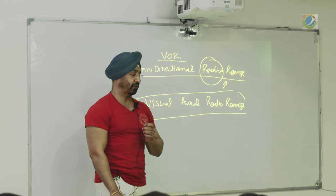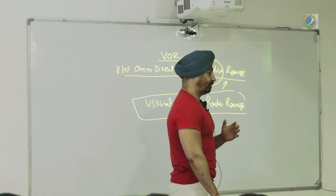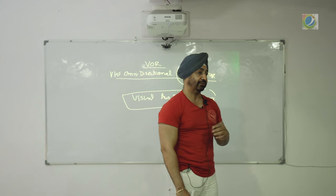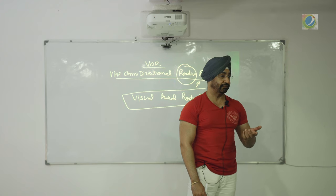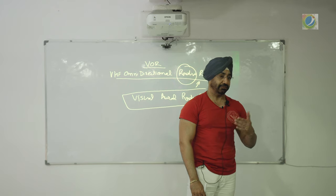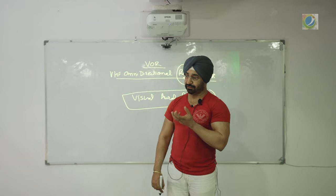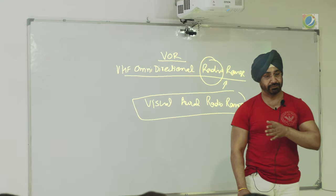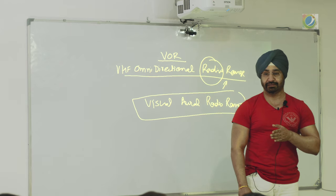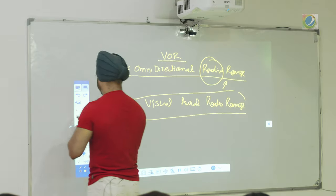In the US, VOR is almost 50% removed. However, in India they are still in use and will continue to be in use. Over time various changes have been made, but nothing great has changed in this system. Now, what this VOR is and how it looks — let us see that first, and then we will study about it.